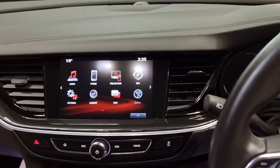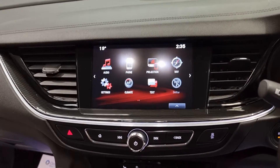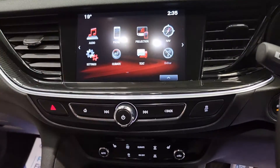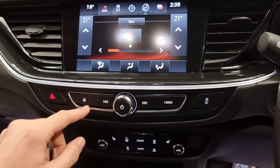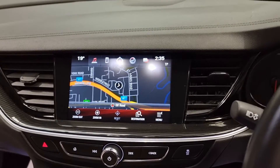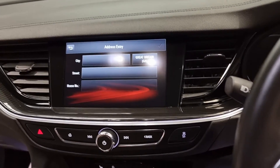In the centre you've got around an 8-inch touchscreen display with loads of different features. You've got audio — FM, AM, DAB — connecting your phone up to the car using projection, and hands-free calling. Climate control is all on your screen as well, which is nice to have and super simple. Navigation is the main one that everyone wants — a really nice, crisp, clear screen that's super easy to use.